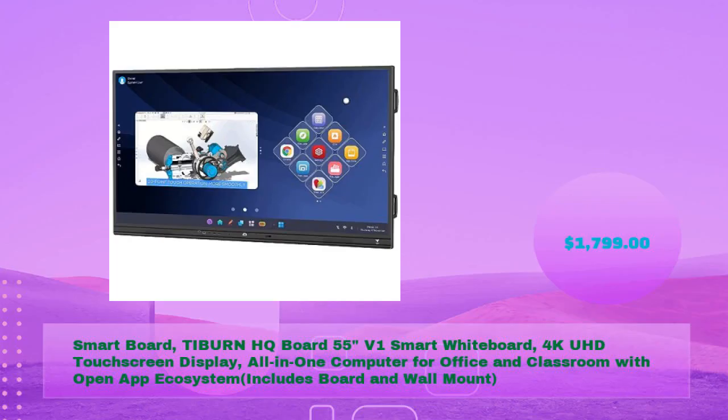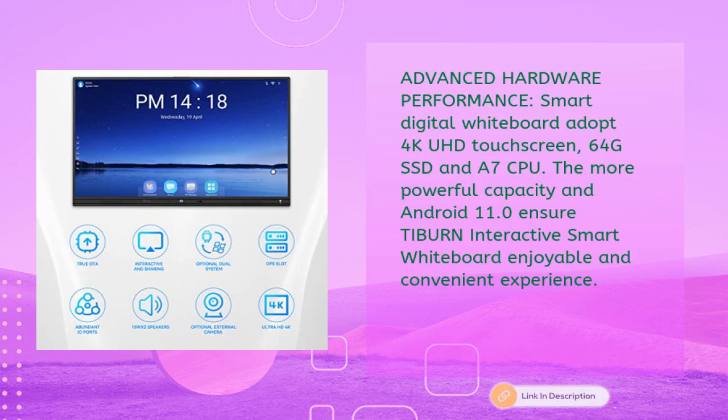Smart board — TiBurn HQ Board 55-inch V1 smart whiteboard, 4K UHD touchscreen display, all-in-one computer for office and classroom with an open app ecosystem. Includes board and wall mount for just $1,799. Advanced hardware features 4K UHD touchscreen, 64GB SSD, and an A7 CPU running Android 11.0 for a powerful and convenient experience.